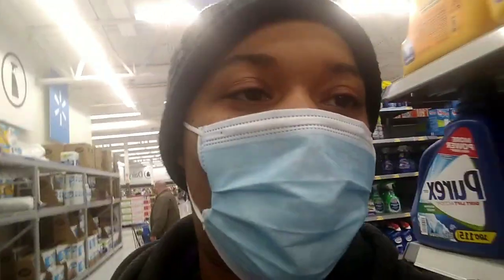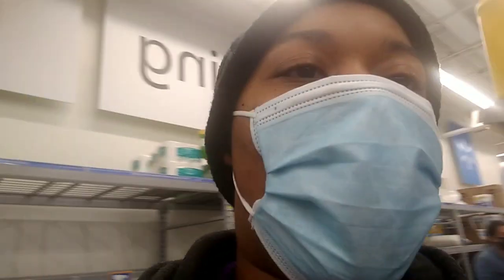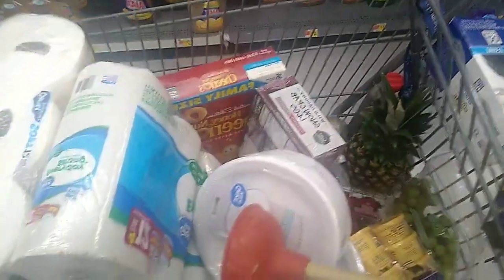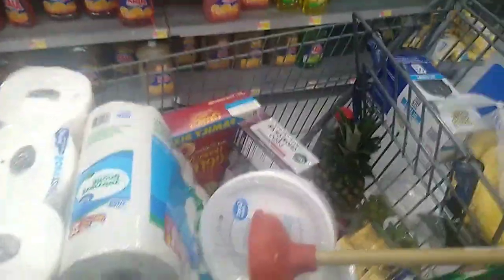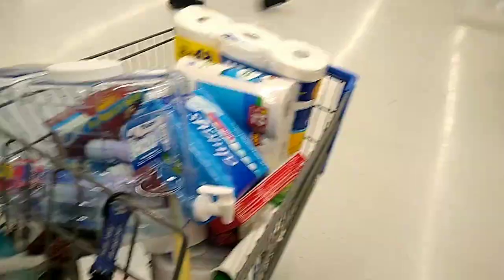Hey y'all, welcome back to my channel. As y'all can tell, I got another haul coming right now. I'm inside a Walmart and so far I got this right here. I'll show y'all the rest once I get home. Comment below how much you think I'm gonna spend at Walmart. I'm the type of person that likes to throw stuff in the cart, but when I get to the register I had to pay for it. You can see it getting fuller and fuller as I stayed inside Walmart.